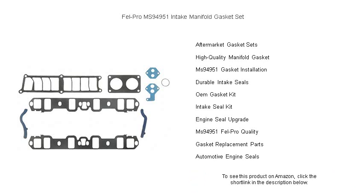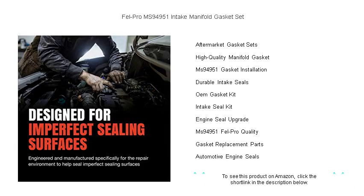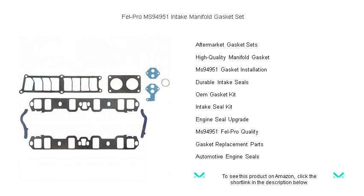Say goodbye to power loss and hello to efficiency with the Fel-Pro MS 94951 Intake Manifold Gasket Set. Get your set today and experience the confidence of driving with the best under the hood.